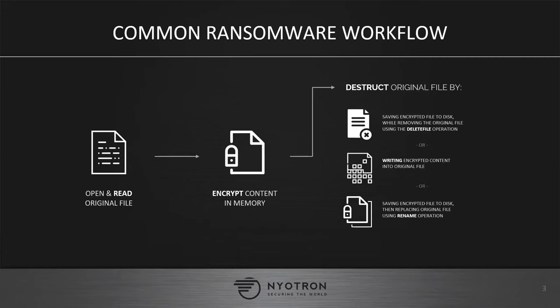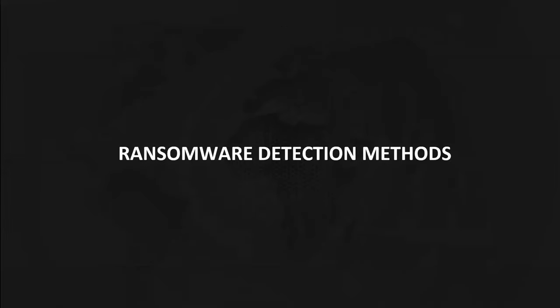That's pretty important to understand if you want to stop ransomware. Now let's look at the various detection methods that the industry has been putting forward to try to detect and stop ransomware. As we all see from the news, those attempts so far have not been very successful, unfortunately.